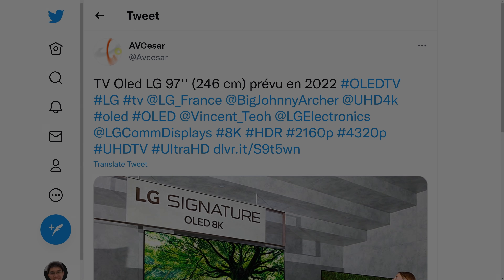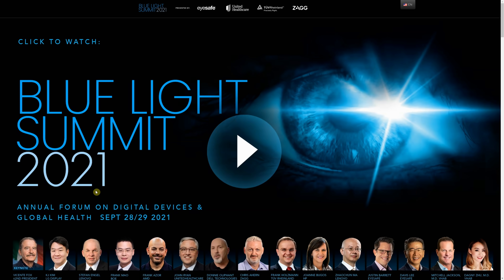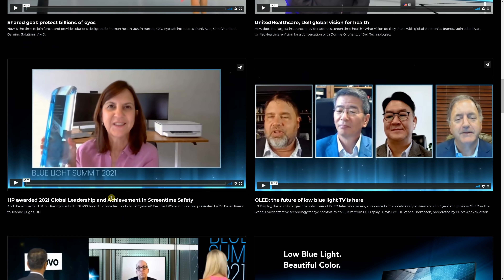LG Display has revealed that it is going to manufacture 97-inch OLED panels next year, that's 2022. I'd like to thank French publication avcaeser.com for bringing it to my attention. After doing some digging, I found out that LG Display made this revelation almost three weeks ago at a conference called the Blue Light Summit 2021, which deals with eye safety, eye comfort, and the harmfulness of blue light from displays, especially large-sized displays.